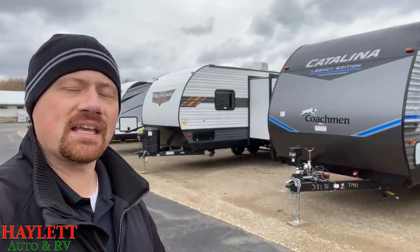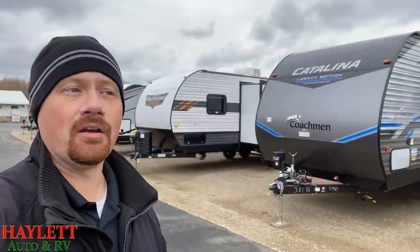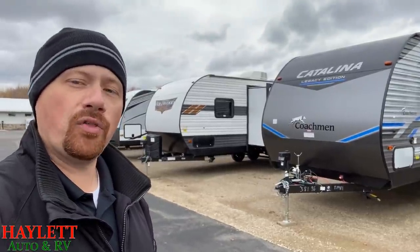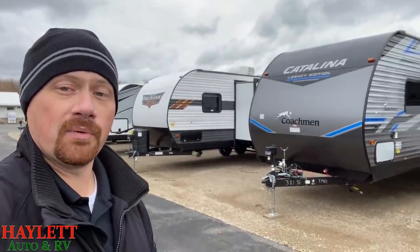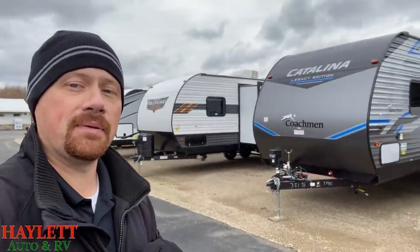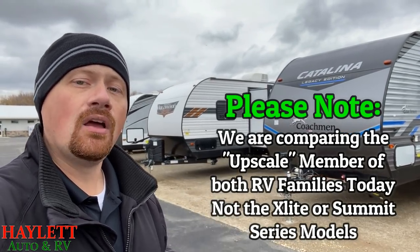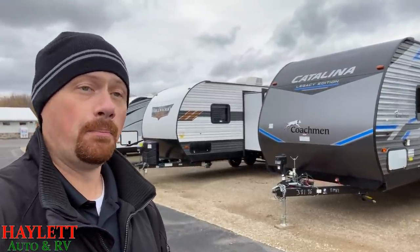Two of the biggest things I can get out of the way right away: first is price. They will basically be an absolute wash in that regard. There are instances where a Wildwood's a few bucks cheaper, and instances where a Catalina's a few bucks cheaper, but typically if they're both building the same model, they are within $50 to $200 of one another — they are head-to-head price point competitors. Also note: today we're talking about a full Wildwood and a full Catalina Legacy — we are not discussing the Wildwood X-Lite or the Catalina Summit series. We're looking at both big brothers from these two big-time brands.